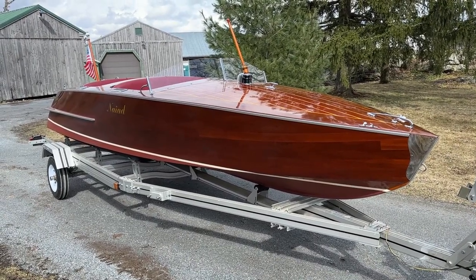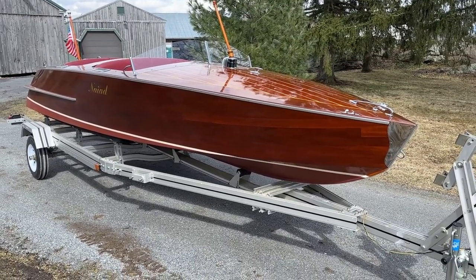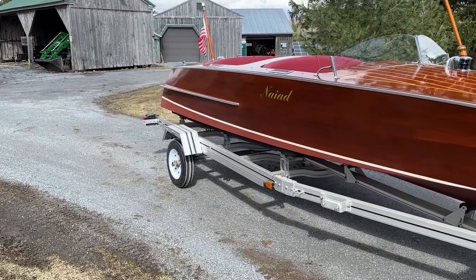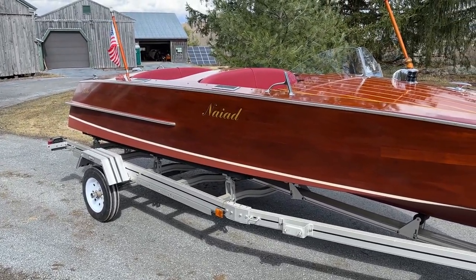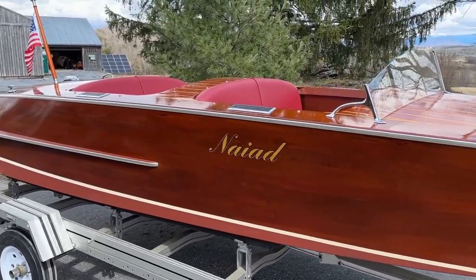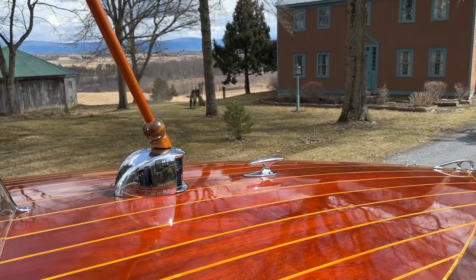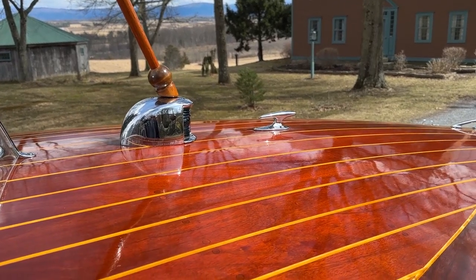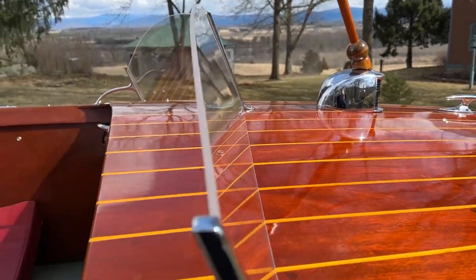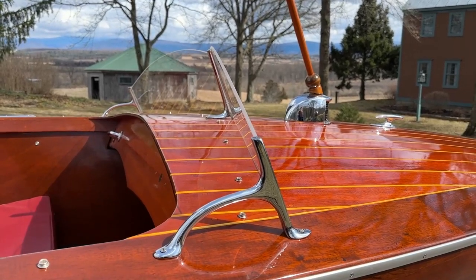On the hull sides, we will apply the same number of coats, probably, but it will be Pettit Flagship High Build. The lettering — Nyad and Fletcher — is gold leaf, so we must be very, very careful. You can see that most of the hardware, and I believe almost all of it except for the bow handle, which has a very Penn Yan feel to it, consists of pre-war windshield standards.